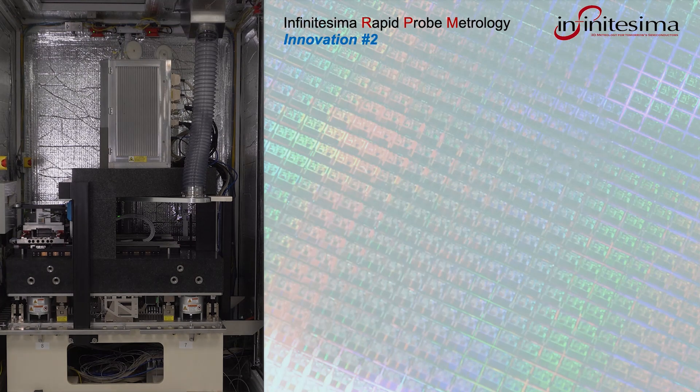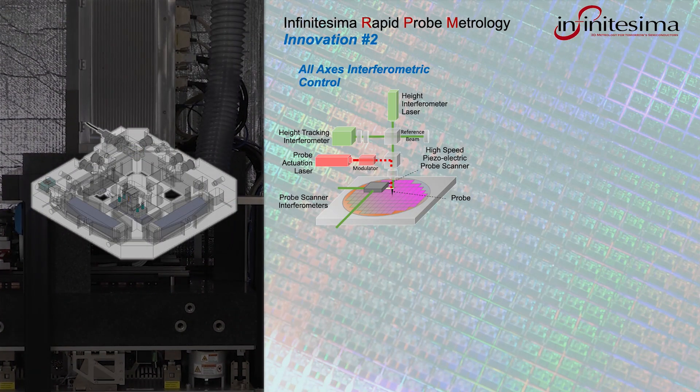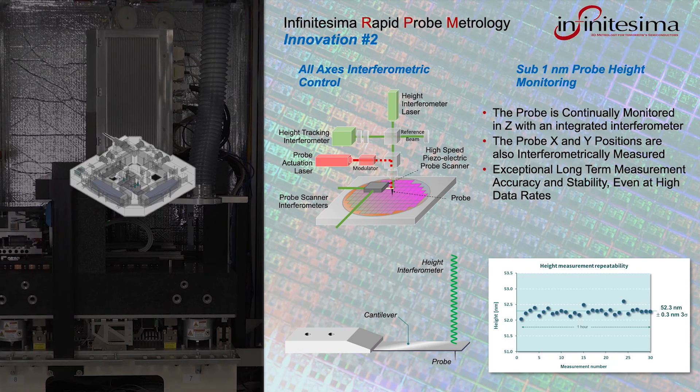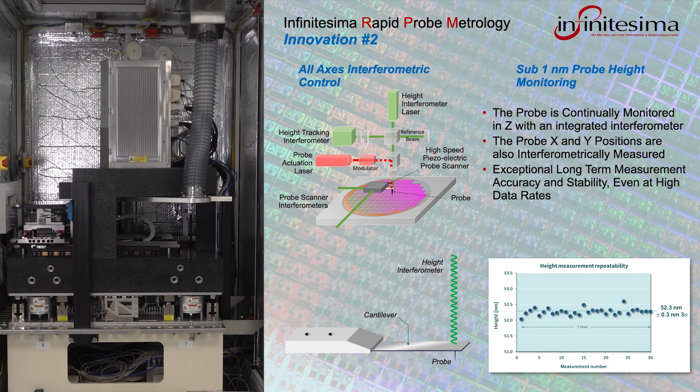Infinitesima has revolutionized the positional monitoring of the probe by using interferometry and direct references in all axes. Through continual interferometric measurement of the top of the probe cantilever itself, exceptional height measurement accuracy and stability are achieved. Height accuracy is well below 1 nm, and measurement stability over a period of hours of operation is also shown to be sub 1 nm.